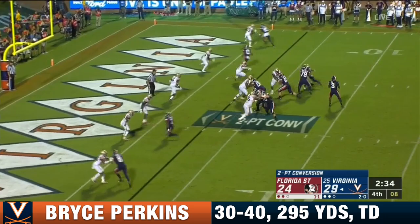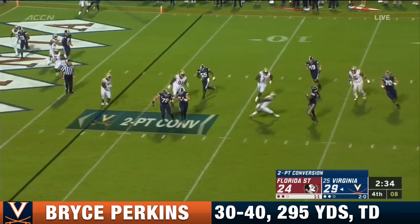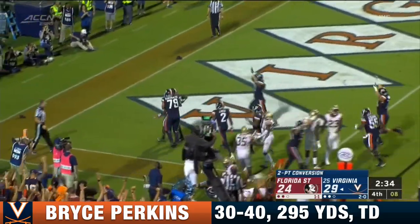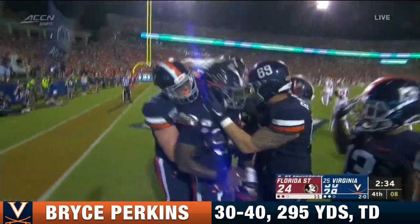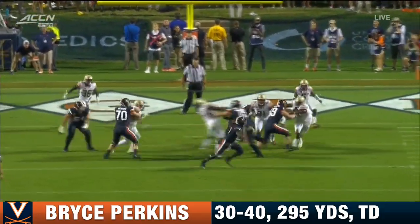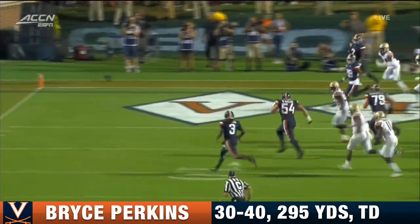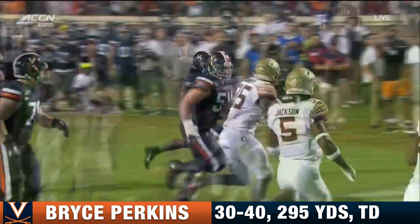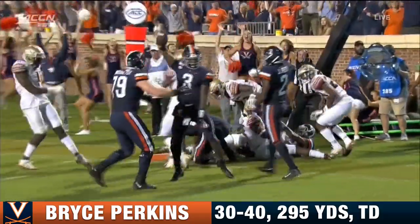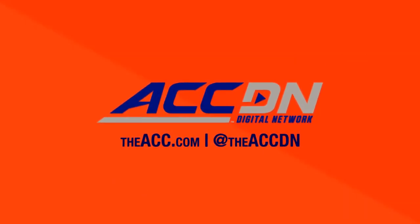And here's Perkins trying to step up, now dancing around, looking, still on the move, crossing the ten, trying to step it inside — and he goes for the touchdown! He just danced his way in, willing yourself into the end zone. Doesn't like it, frontside escapes out to his right, and just look at this — the effort by Bryce Perkins to bring it backside and walk into the end zone. Well, that's about the prettiest two-point conversion you're going to see.